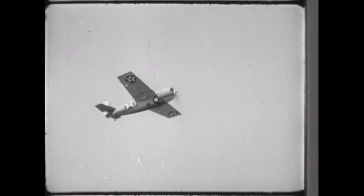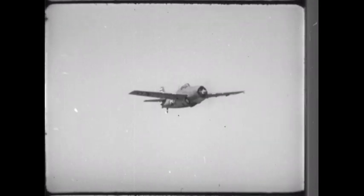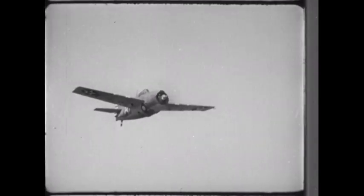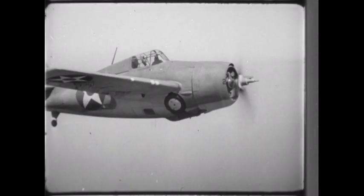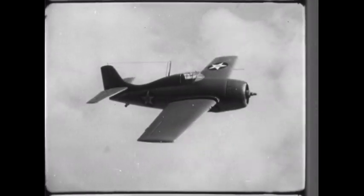The F-4F, or Grumman Wildcat, is a single-seater fighter used extensively in aircraft carrier operations. This film shows how the WEFT system is used to recognize the F-4F. We will employ a scale model to analyze its prime identifying features.